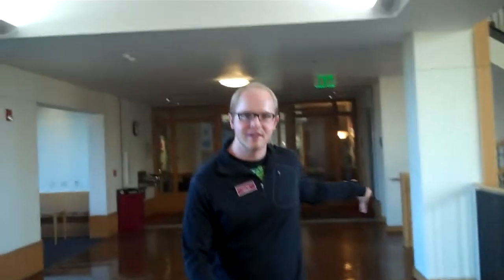And then behind me here are some of the professor's offices. Every professor is required to have at least three office hours per week, which is just a time where they are in their office, available for students to go in and get help with any of their assignments, or just to talk and hang out.